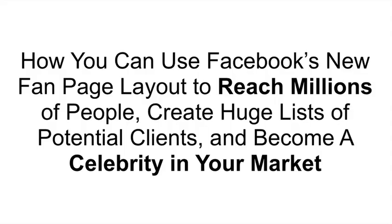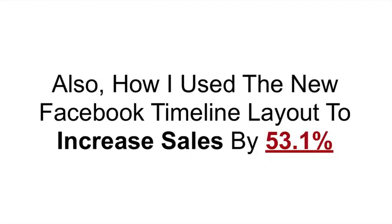What I want to show you today is how you can use Facebook's new fan page layout to reach millions of people, create huge lists of potential clients, and become a celebrity in your market. I also want to show you how I use the new Facebook timeline layout to increase sales by 53.1%.